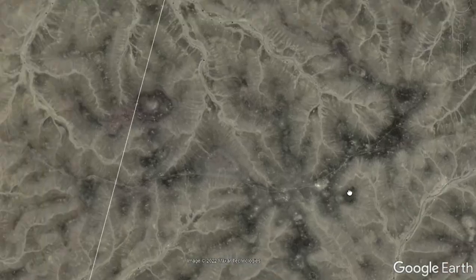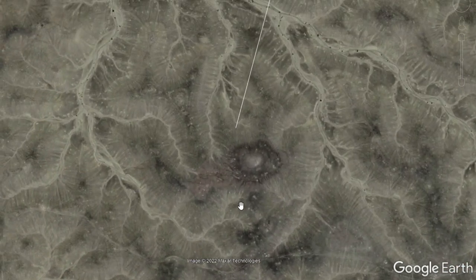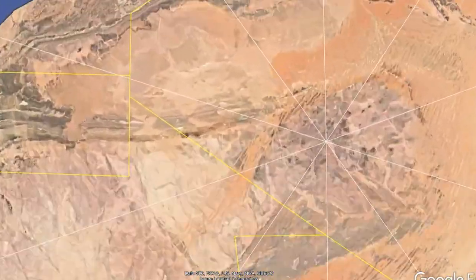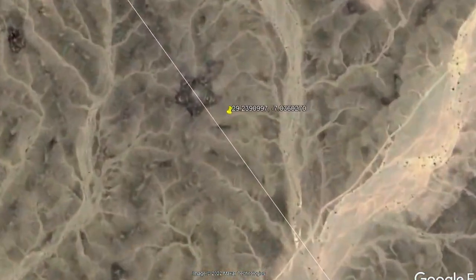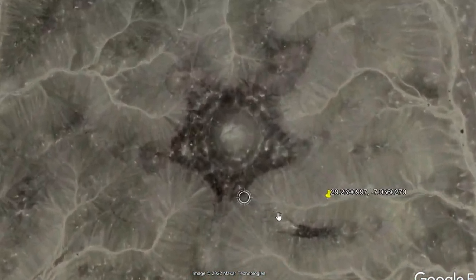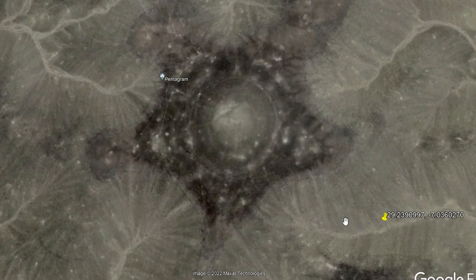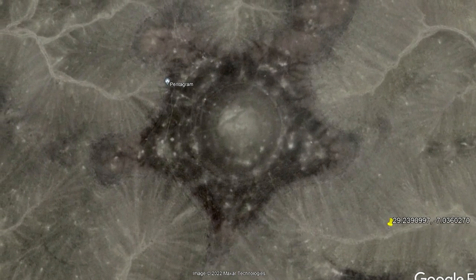That's why I want to explain the interesting way I found it, to see if you guys have any ideas what this could be. Could it be nothing? There are some similar structures around it, but none of them form a perfect star with an absolutely perfect circle in the middle, directly under one of Earth's energy gridlines. What the hell could this be? Write your ideas in the comments.